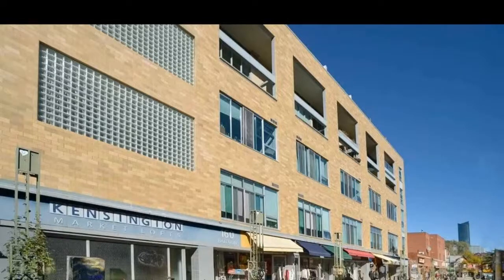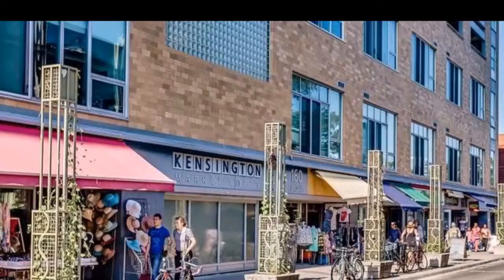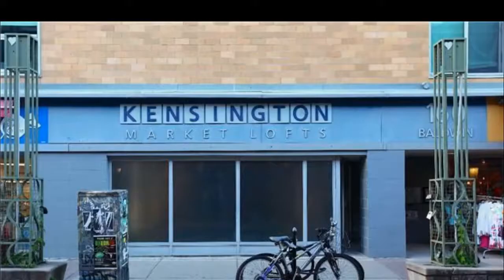I'm Rennick Toronto, DowntownCondos.com, introducing a beautiful concept in downtown lofts: 160 Baldwin Lofts, Kensington Market, Toronto.